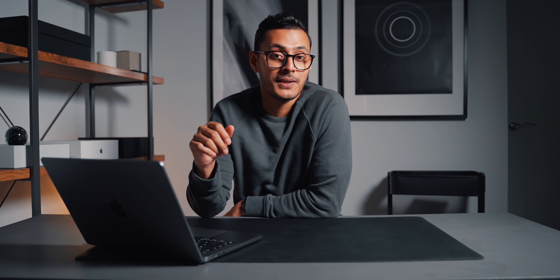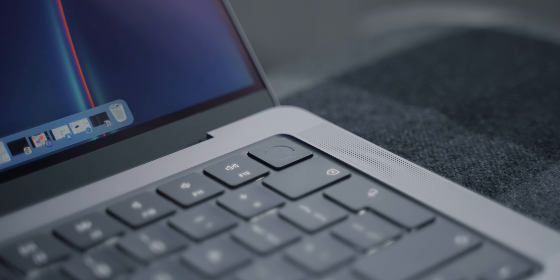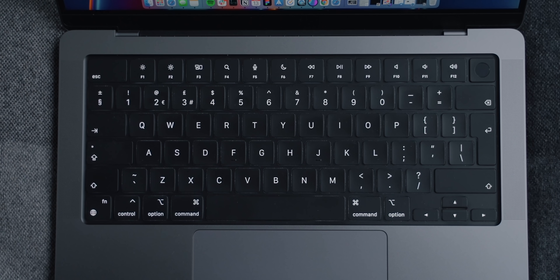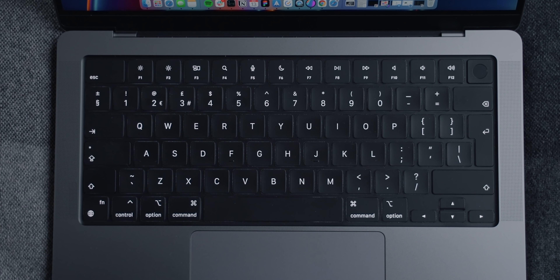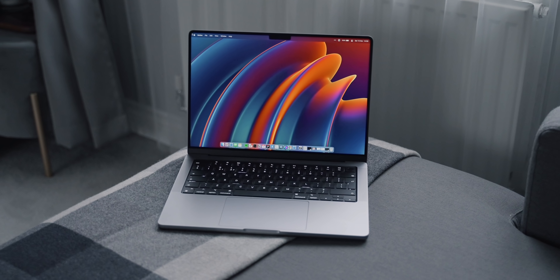The keyboard has been updated, and the touch bar has gone — finally. I really, really didn't like the touch bar. We now have a full function row of keys, and the touch ID button remains. That touch ID button is also insanely quick. The keyboard also now has a black background, which I actually think looks quite cool. Overall, I think the design is great, especially when you compare it to the competition.